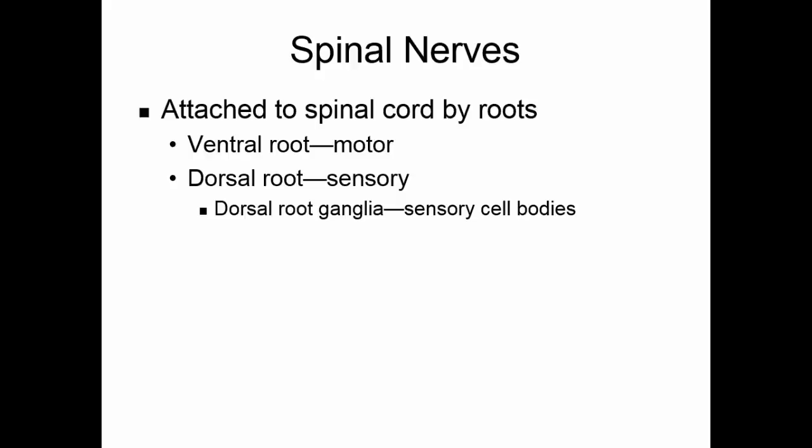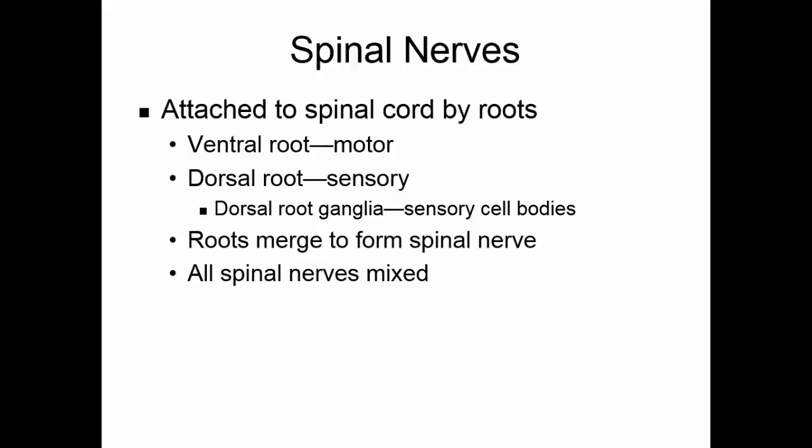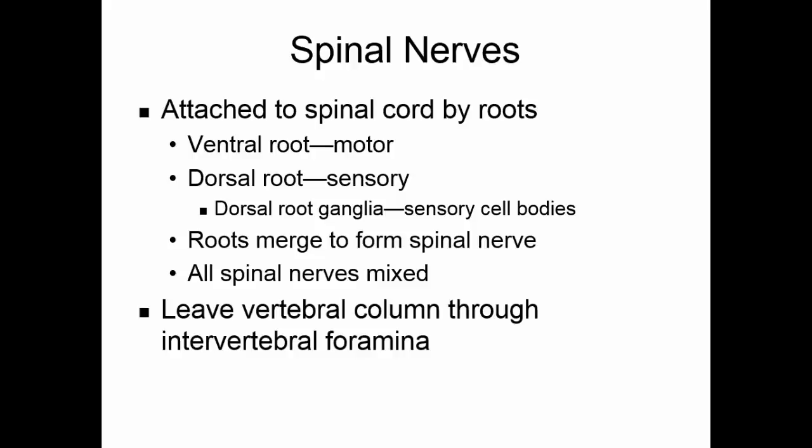The sensory nerve cell bodies are located in the dorsal root ganglia, which is found on the dorsal root. The roots merge to form the spinal nerves, so all spinal nerves are mixed — both sensory and motor fibers. They leave the vertebral column through the intervertebral foramina, those holes between the vertebra.